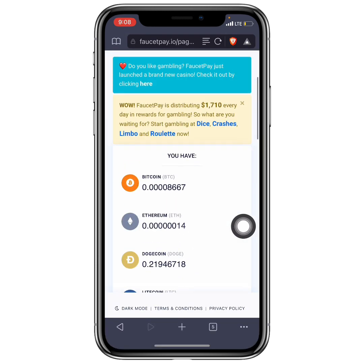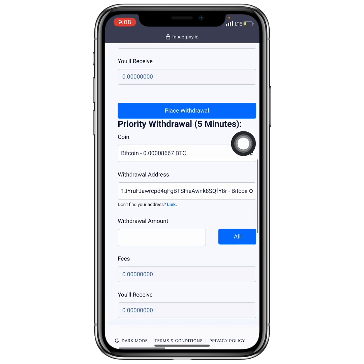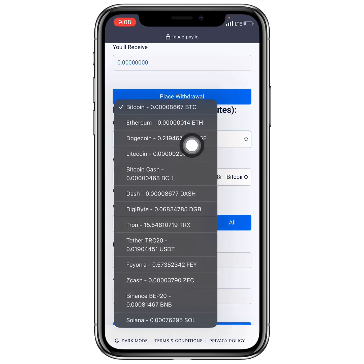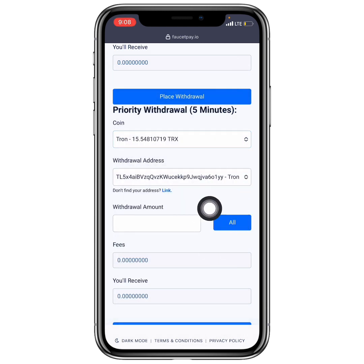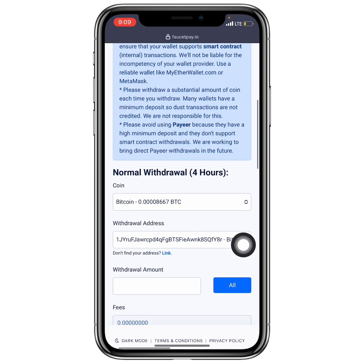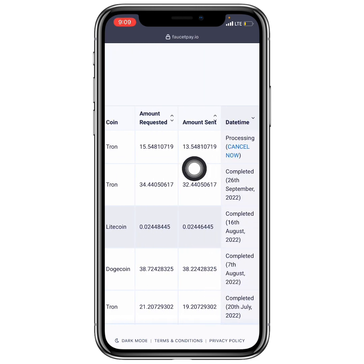Now I'm also going to demonstrate withdrawing to my Trust Wallet directly. I click Withdraw, then select Priority Withdrawal — this takes a maximum of five minutes. I select TRX, link my Trust Wallet address, click All, and confirm. They deduct 2 TRX as a fee, so I will receive 13.54 TRX. I place the withdrawal and it says processing — it should complete within five minutes.